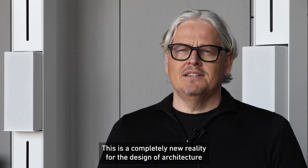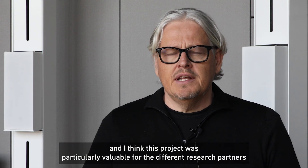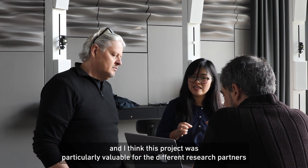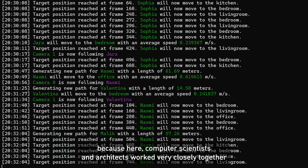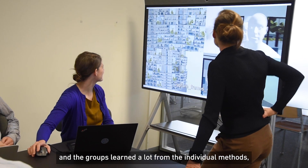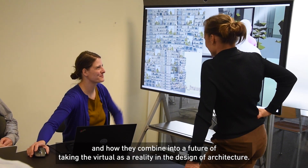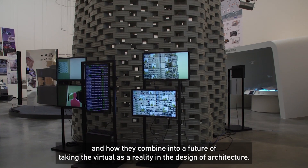This is a completely new reality to the design of architecture. This project was particularly valuable for the different research partners because here computer scientists and architects work very closely together, and the groups learned a lot from each other's individual methods and how they combine into a future of taking the virtual as a reality in the design of architecture.